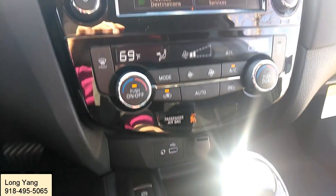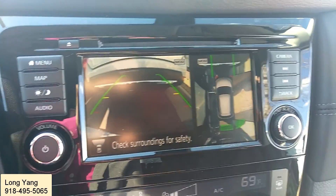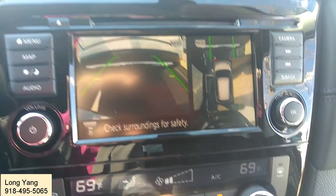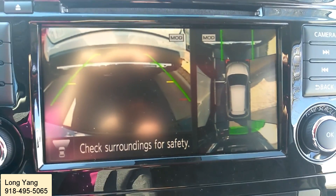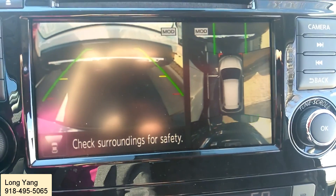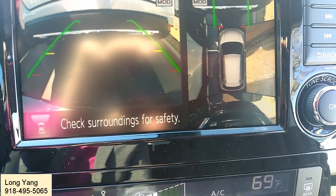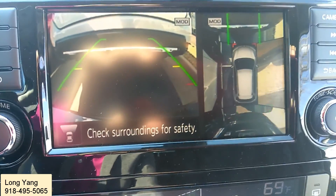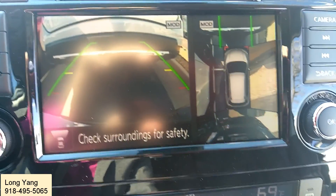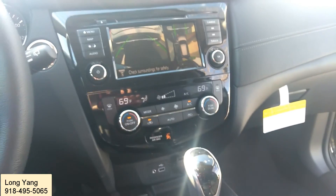As long as you put it into park or drive and press the button, you'll be able to see the front camera. What that does is allow you to confirm how close you are to whatever is in front of you, so you don't have to guess. It actually lets you know you are very close to the curb so you won't cause any damage to your car.